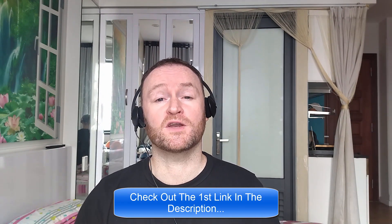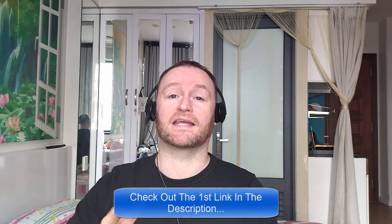Back to the review. When you pick up this product from the second link in the description, you're going to get my four bonuses delivered to you automatically.